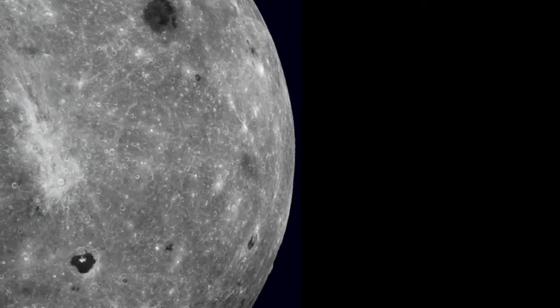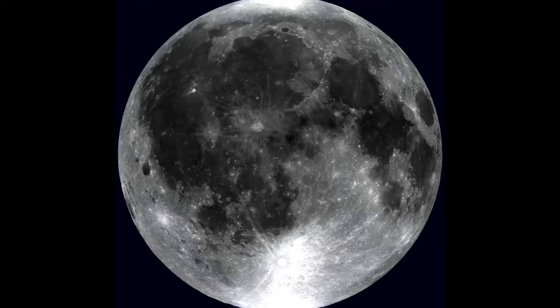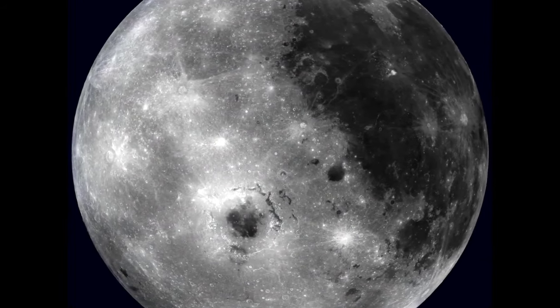How does this happen? It all comes down to Earth's powerful gravitational field. As Earth travels through space, it occasionally captures small objects in its orbit. These mini-moons typically measure only a few meters in diameter, so they're much smaller than our real moon, which is about 3,474 kilometers in diameter.